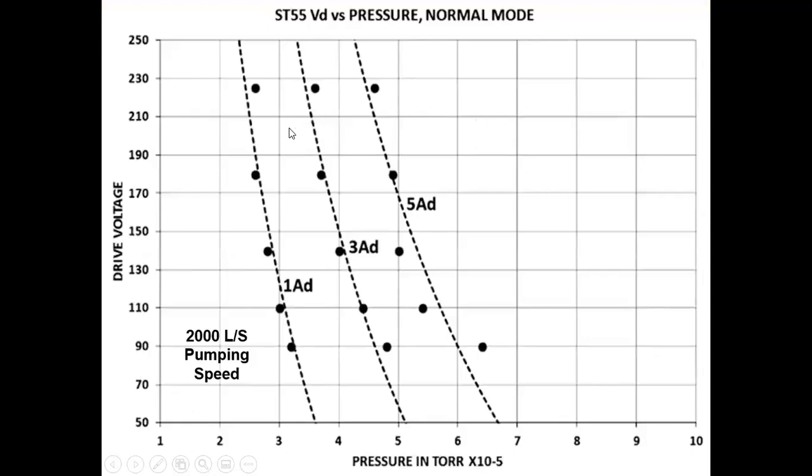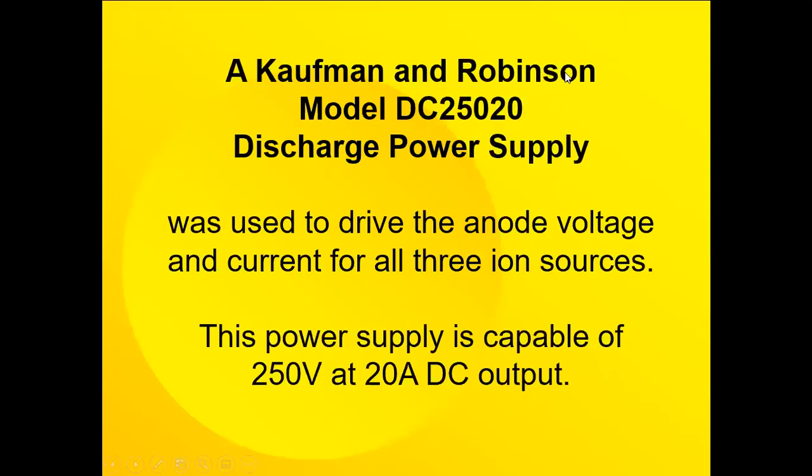The voltage has transformer taps at around 220 or 225 — at about 180 volts, 140 volts, 110 volts, and 90 volts — so these points are places that you could operate. You can change the ion current but you can't change the voltage direction. My colleagues had a Kaufman Robinson power supply, so the project was really to use the DC power supply to drive the anode voltage and current for all three ion sources. This power supply has the capability of 250 volts and 20 amps, or actually 5 kilowatts.